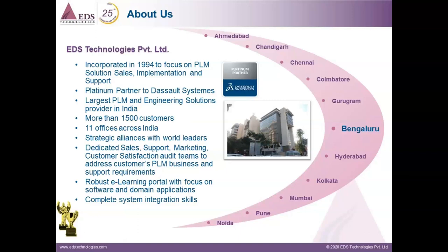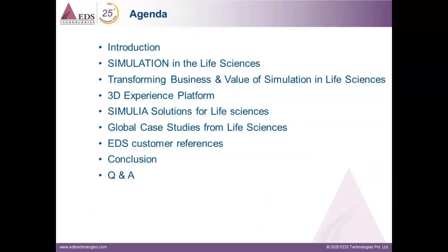Before going ahead with the webinar, I would like to introduce today's presenter, Mr. Vignesh Naidu, who has been with EDS Technologies for five years. Vignesh has done his master's in automotive engineering from M.S. Ramaiah School of Advanced Studies, affiliated to Coventry University, UK. He has been serving customers from different segments like automotive, aerospace, and life sciences, and was also supporting researchers and scholars from different IITs and NITs for research work across India. He has very good hands-on experience in simulation, medical devices, and life sciences.